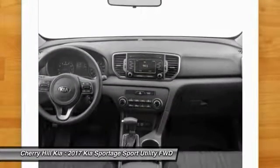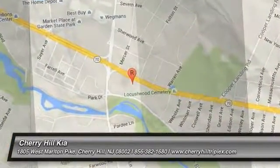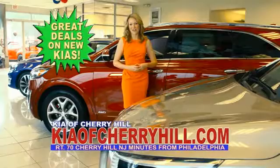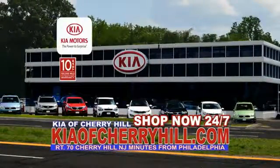Stop in today and see for yourself. See great deals on nearly 500 new Kias at KiaofCherryHill.com. Shop now, 24-7, KiaofCherryHill.com.